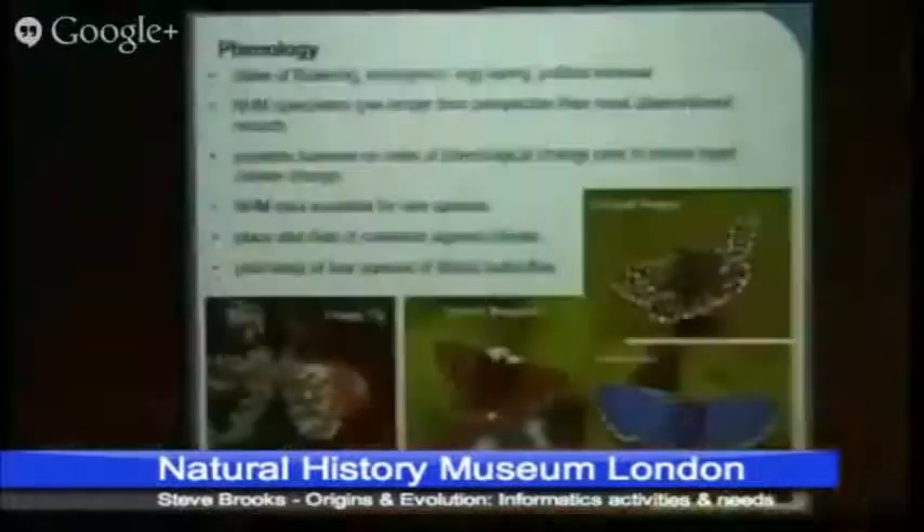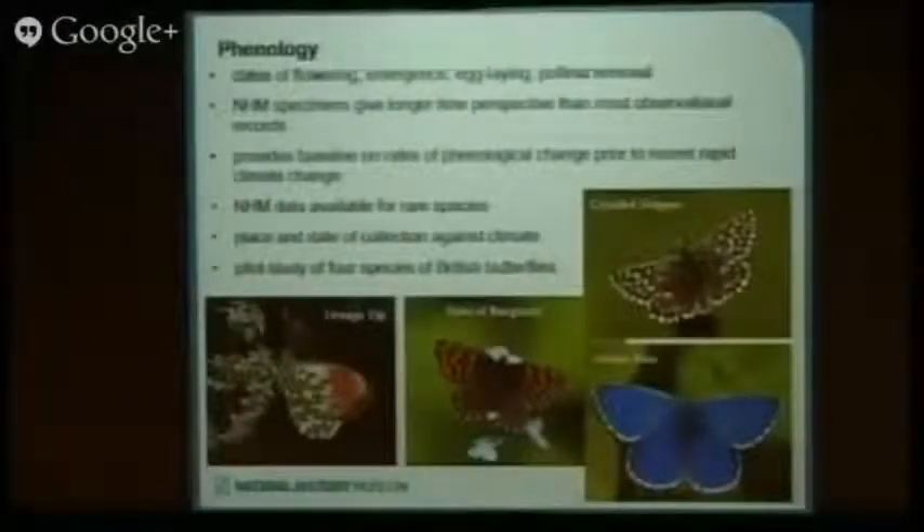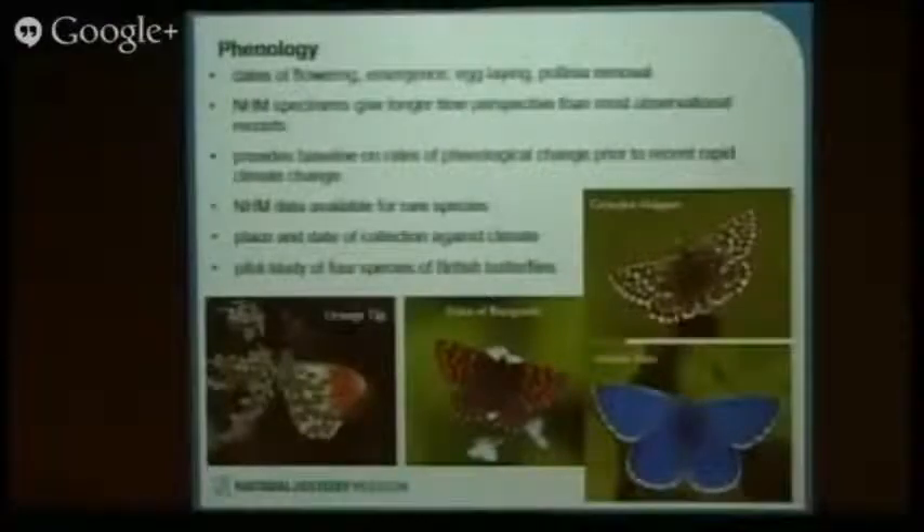The museum also includes species that are rare today, for which there are very little phenological data available, but in the past they were much more abundant so we can get data on them. Additionally, some insects or plants are hard to record — for example, butterflies that spend the whole time in the tree canopy. Observers on the ground don't see them, but because we have massive amounts of material in the collection, we can get data on them as well.